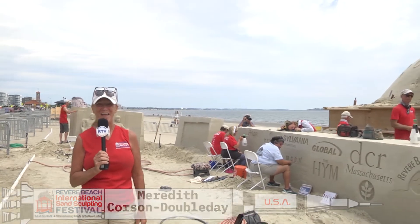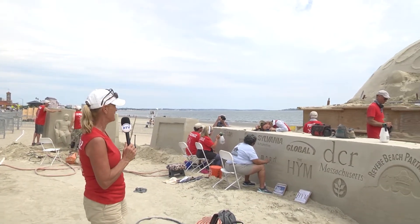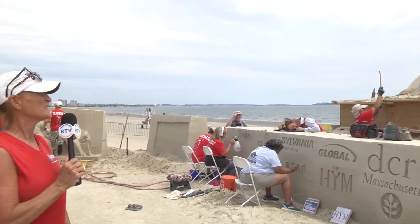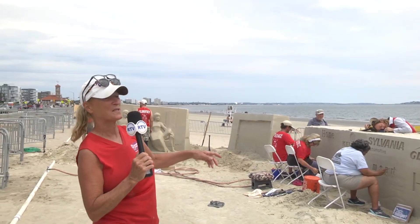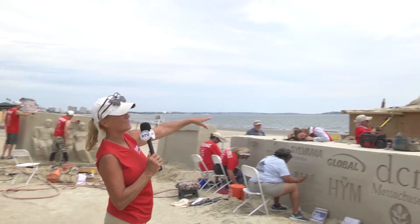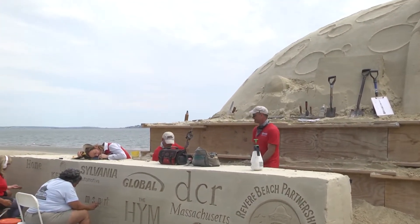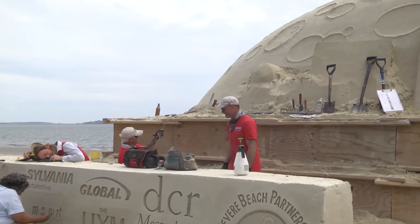Hey everybody, it's day five at the Revere Beach International Sand Sculpting Festival. Abe's been working really hard — he's taking a nap on the pile! So much has happened since yesterday, and this is a pretty exciting moment right now because they're taking off one of these forms, which is always a lot of work, but it's also where we see how well we did on our pound up.